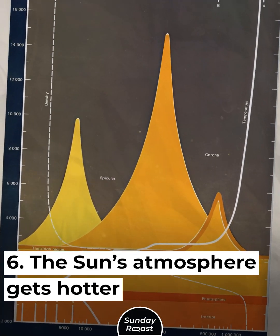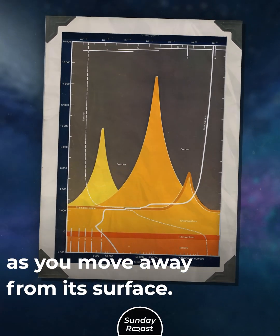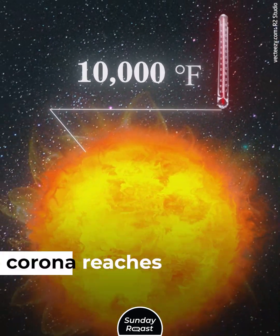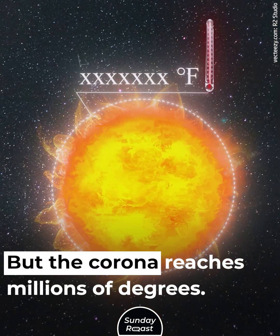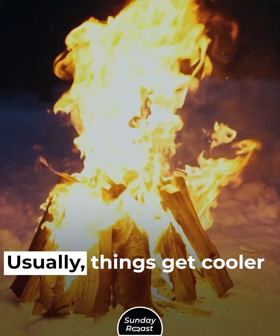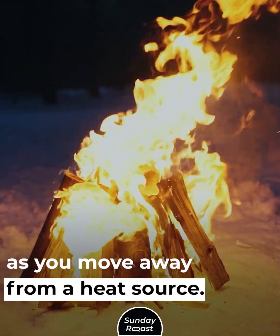The Sun's atmosphere gets hotter as you move away from its surface. The surface is 10,000 degrees Fahrenheit, but the corona reaches millions of degrees. This is counterintuitive, as usually things get cooler as you move away from a heat source.